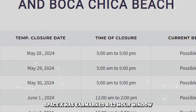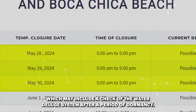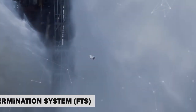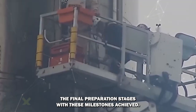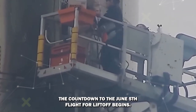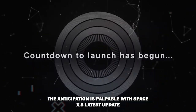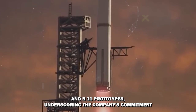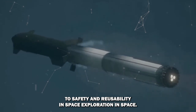SpaceX has earmarked a 12-hour window on May 28th, 29th, and 30th for further tests, which may include a check of the water deluge system after a period of dormancy. Subsequently, the installation of the flight termination system, or FTS, for both the booster and the ship will mark the final preparation stages. With these milestones achieved, the countdown to the June 5th Flight 4 liftoff begins. SpaceX's latest updates indicate significant hardware enhancements to the S-29 and B-11 prototypes, underscoring the company's commitment to safety and reusability.